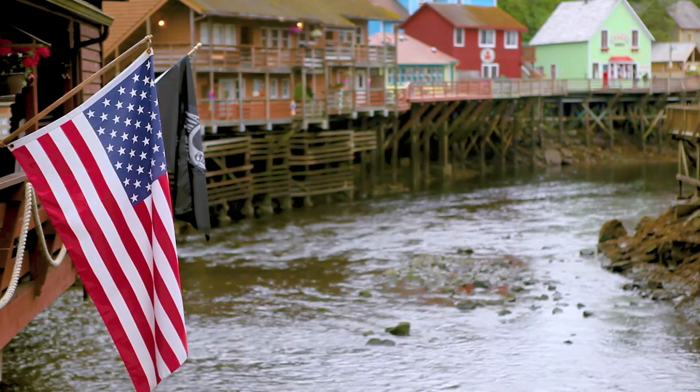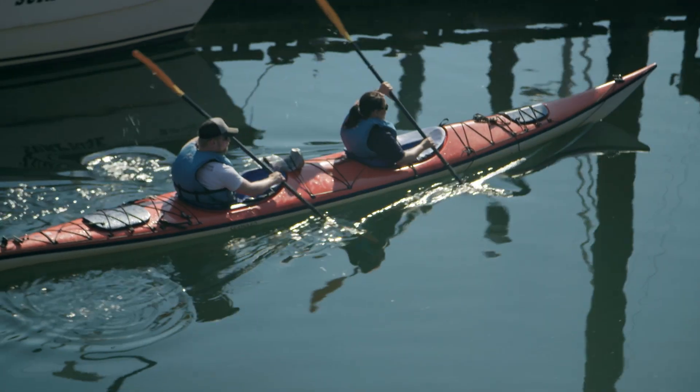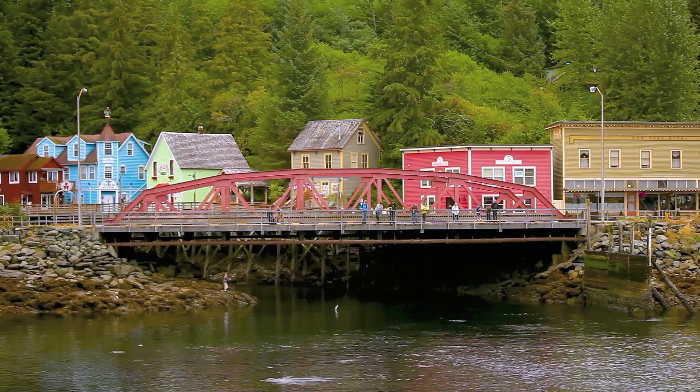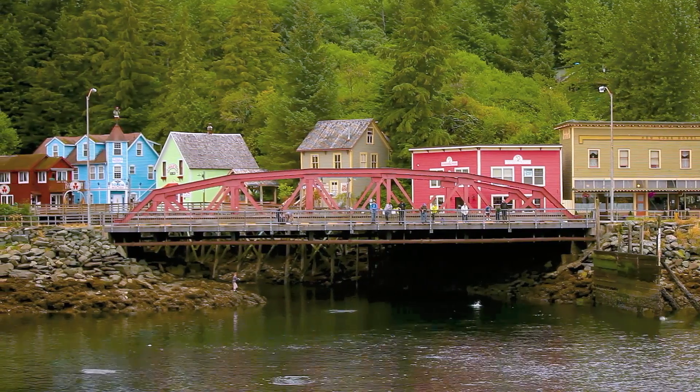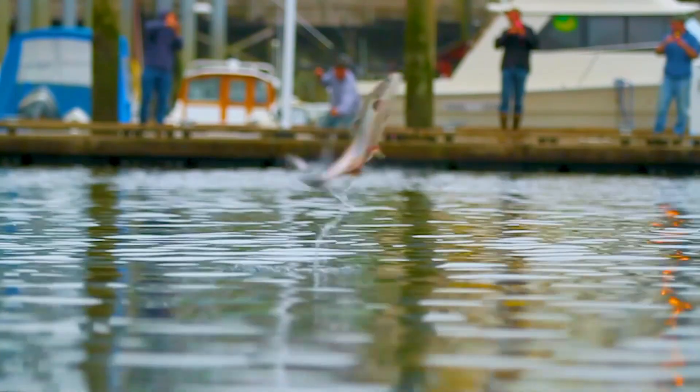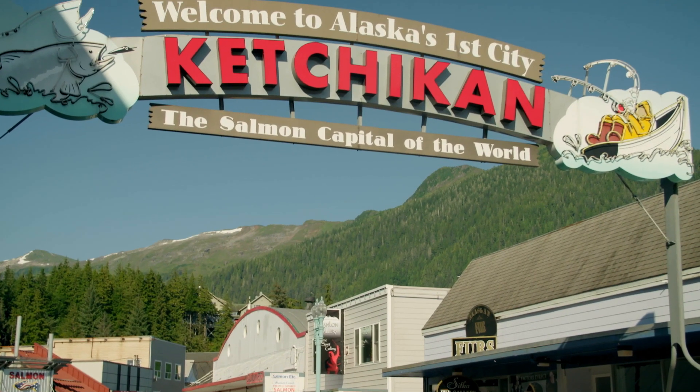Interestingly, the city of Ketchikan is actually named after the small river which runs right through the middle of town. That, of course, is called Ketchikan Creek. And if you're there at the right time of year, which is in summer, you'll see that it's filled with salmon, which is why they call Ketchikan the salmon capital of the world.